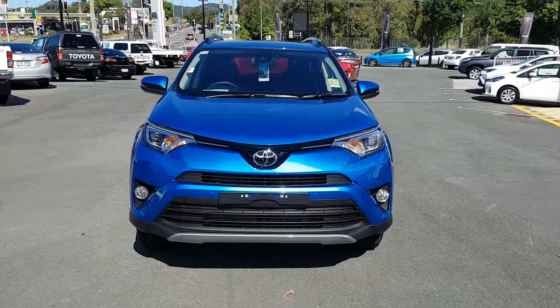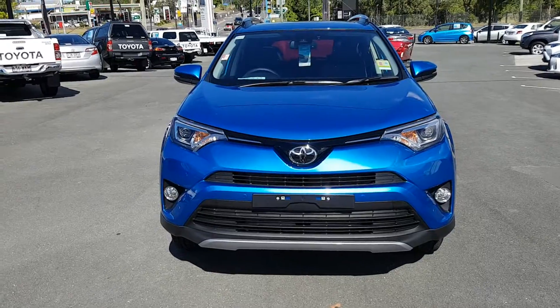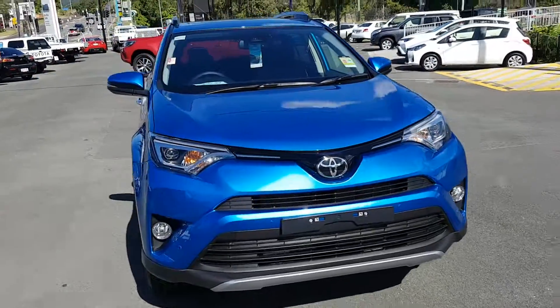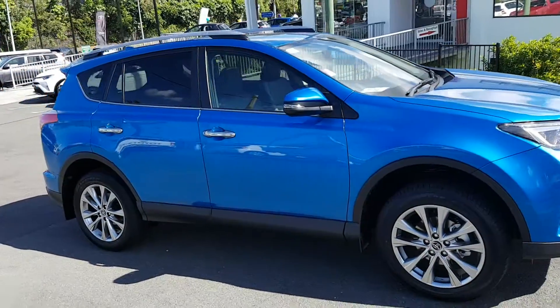All right, here we are with a RAV4 Cruiser top spec. Still walk around have a look at the outside of this girl. It's pretty good.